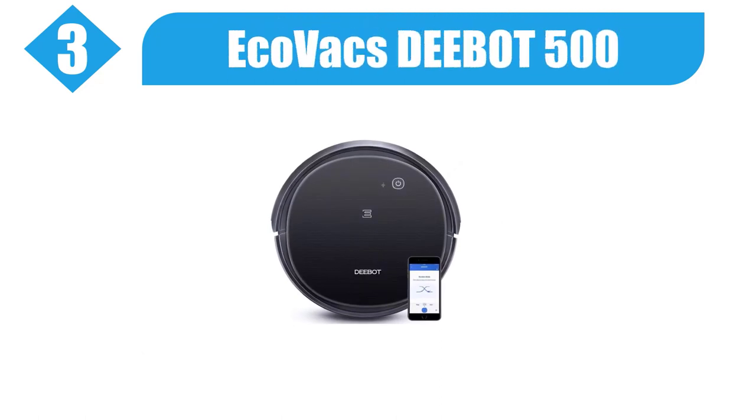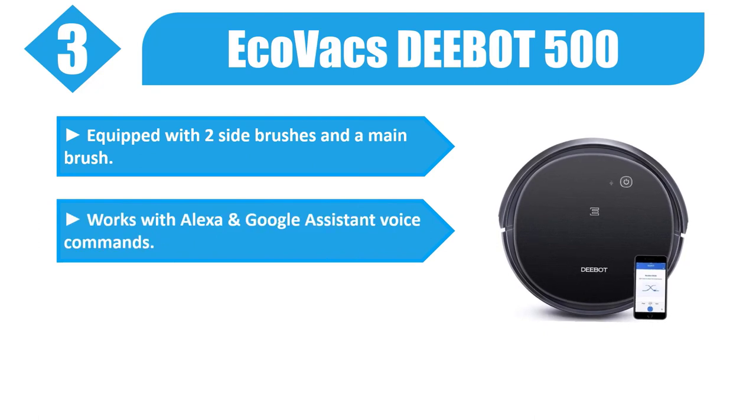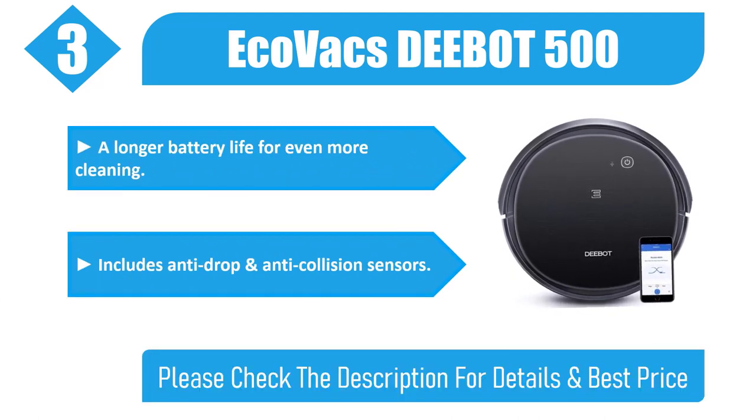Number 3: EcoVacs D-Bot 500. Equipped with two side brushes and a main brush. Works with Alexa and Google Assistant voice commands. Increases suction power by up to 2x for particularly troublesome messes. Longer battery life for even more cleaning. Includes anti-drop and anti-collision sensors.